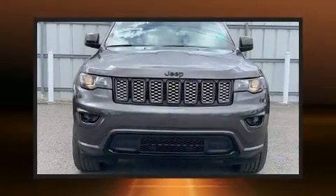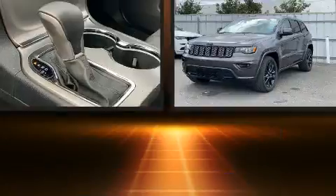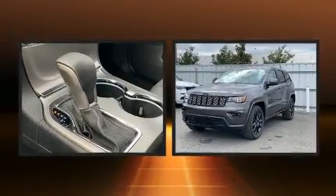Take command of the road in the 2020 Jeep Grand Cherokee. It features an automatic transmission, rear-wheel drive, and a refined six-cylinder engine.